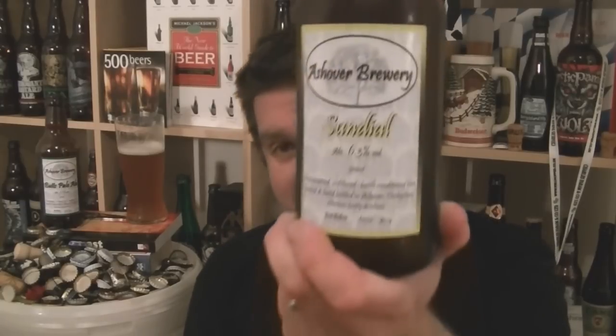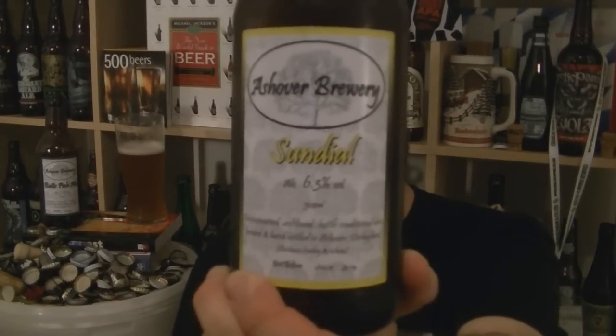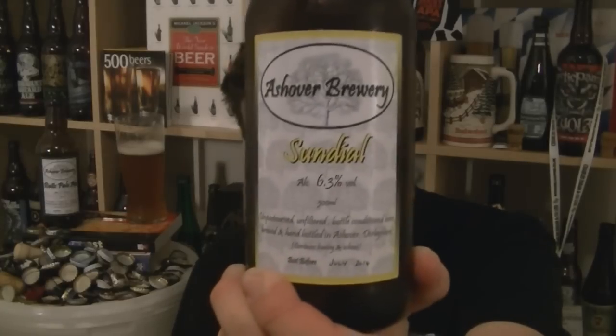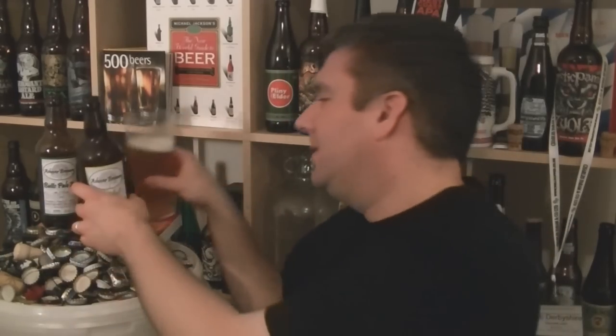And I'm not just saying that because she's a friend — it's really good. This beer needs to be more readily available. This is a plea to Zach Avery — start stocking Janine's beers. The only place I could find this beer was Beer Moth, which is a fantastic little shop run by lovely guys. That is a bottle of Ashover's Sundial. I'm going to say it's an American Pale Ale, maybe an American IPA, 6.3% ABV. I don't know what hops are in it, but what they've achieved is a fantastically tasty hoppy beer. I love it.